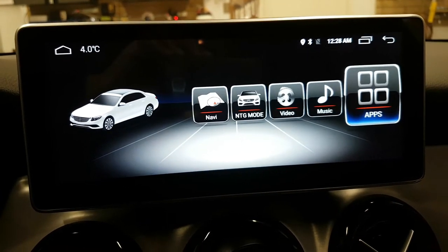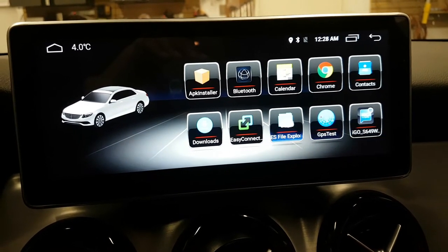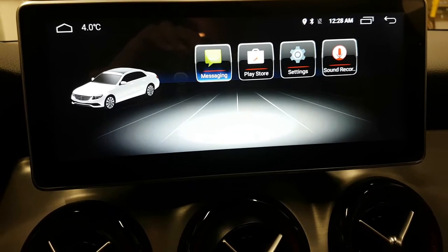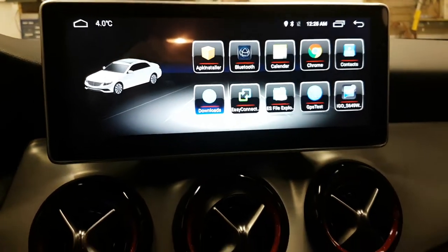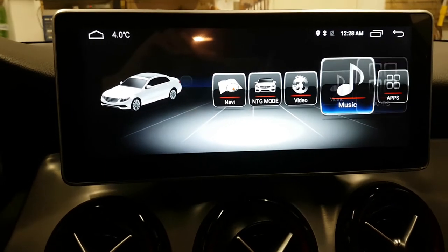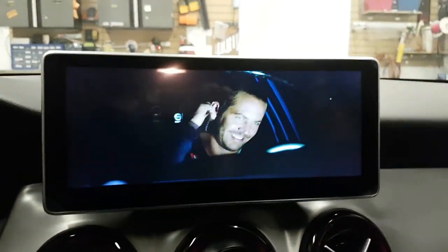We can go to the Android apps, scroll left and right through the apps. We can use Google Maps navigation, download any apps we'd like, and also watch full-screen video.